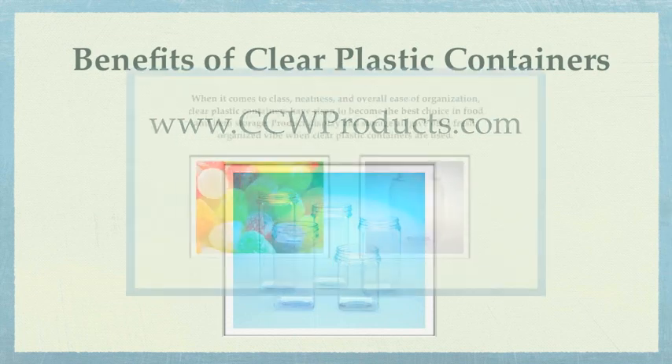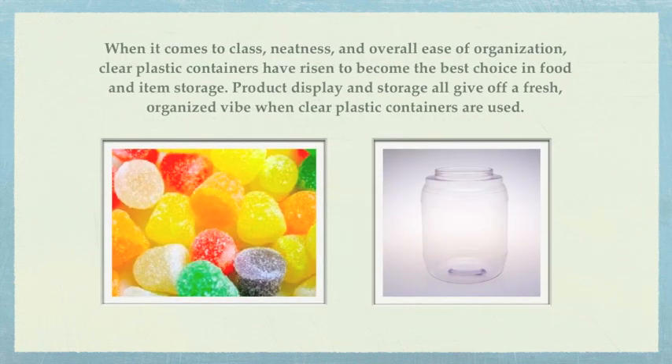When it comes to class neatness and overall ease of organization, clear plastic containers have risen to become the best choice in food and item storage. Product display and storage all give off a fresh, organized vibe when clear plastic containers are used.